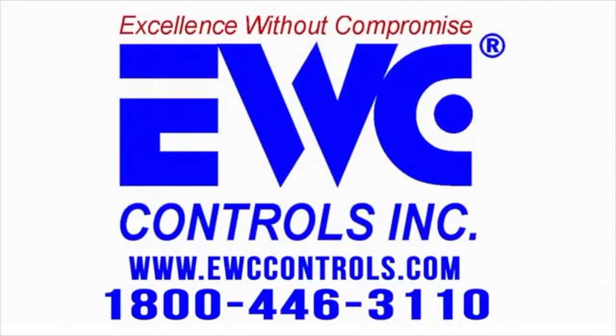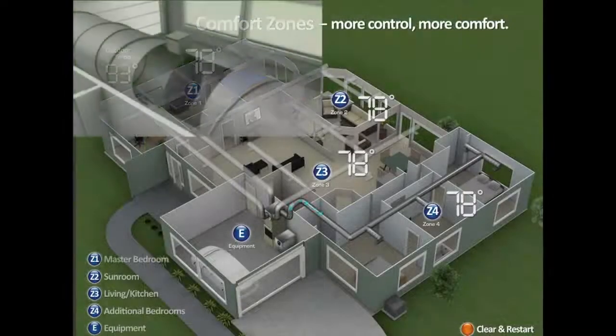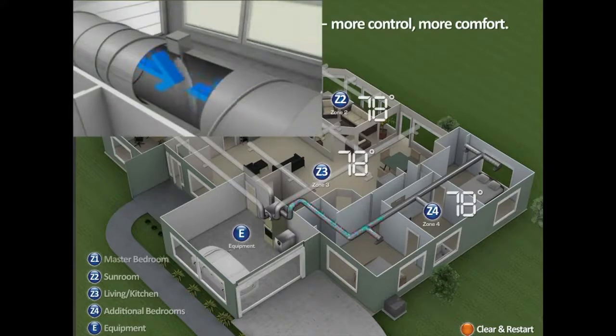The concept of EWC forced air zoning system in your home is very simple. You have dampers in your duct system, and when that area or zone calls for air conditioning or heating, the zone damper opens, allowing air to flow to that zone. When zones aren't calling, the dampers remain shut, diverting airflow and temperature to the areas that are calling.